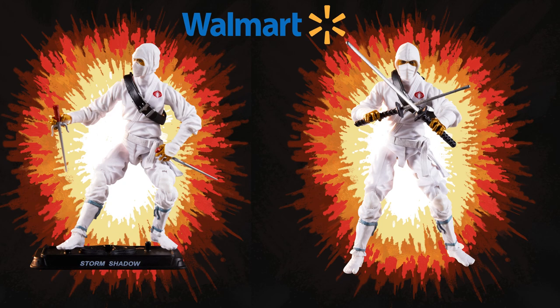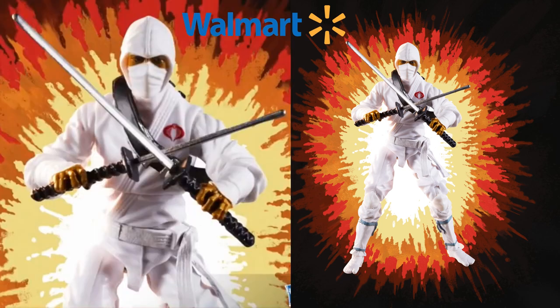The first thing we have are reissues of the 25th Anniversary Storm Shadow. He has a new digital face scan deco, and this particular Storm Shadow will come with 14 accessories. These figures are $13.99 each, and with the vehicles they will be $24.99 each.